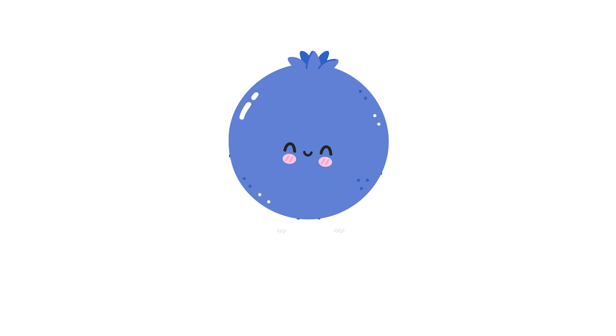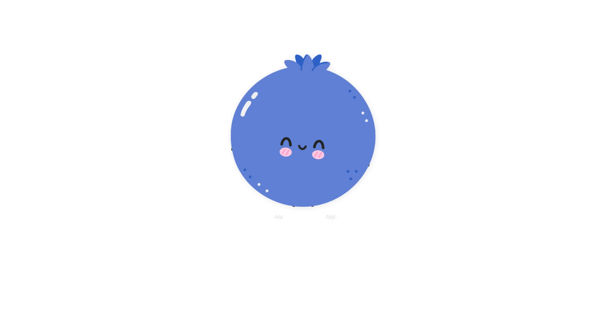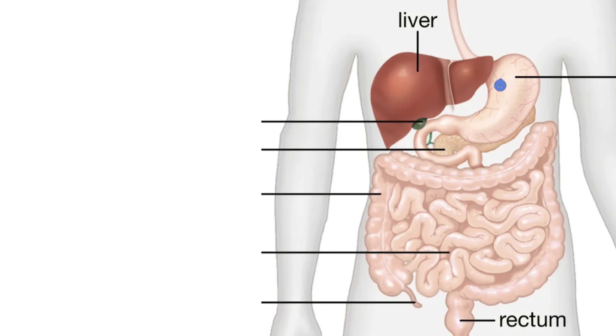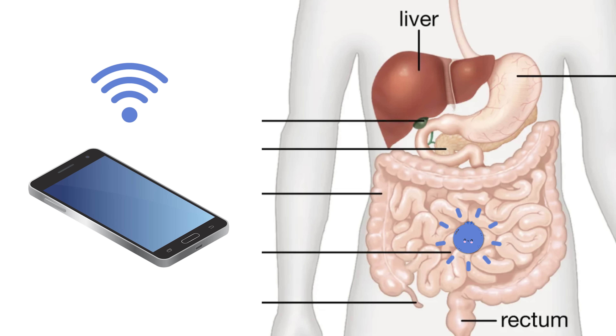This pill, the size of a blueberry, combines engineered bacteria with microelectronics and a compact battery. When ingested, it detects molecules related to bowel conditions like Crohn's disease and ulcerative colitis, transmitting real-time data wirelessly to a smartphone for timely intervention. It also captures elusive biomarkers often missed by traditional methods like colonoscopies.